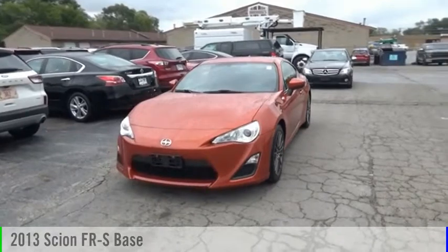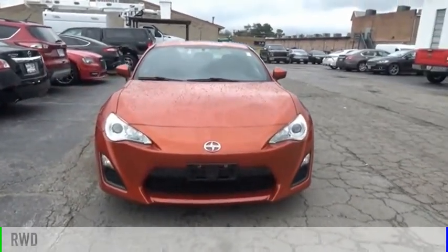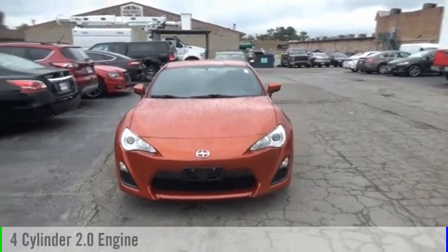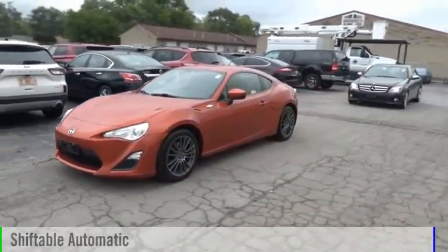You are going to love the 2013 FR-S. This vehicle is powered by a rear-wheel drive, four-cylinder, 2.0-liter engine, and comes with an automatic transmission.